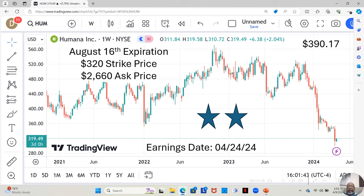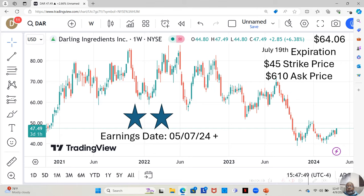For those in that category, I have another suggestion: Darling Ingredients. I bought both of these — Darling Ingredients today and Humana yesterday. Darling Ingredients is a two-star. They have an earnings report dropping on May 7th or later that week. Currently at $47.49 a share, Yahoo analysts estimate it can move up to $64.06 a share in the next 12 months.